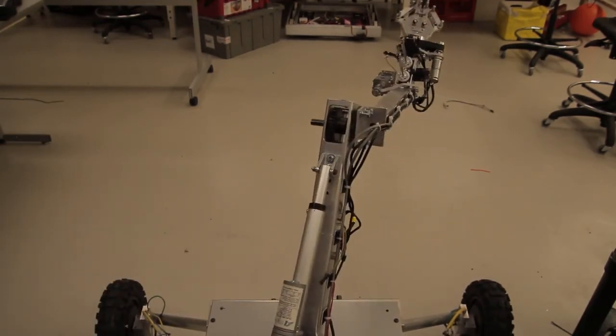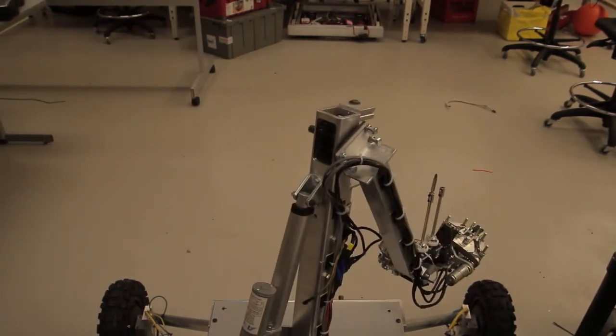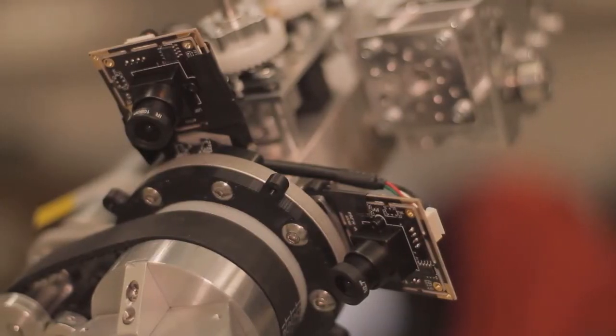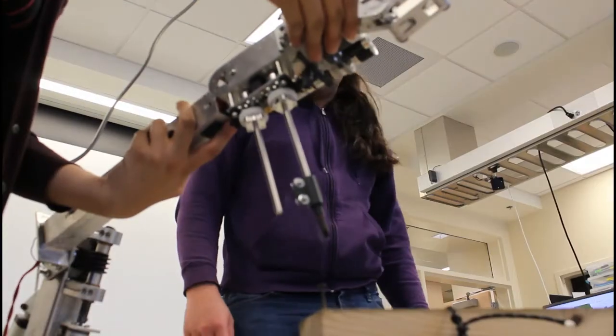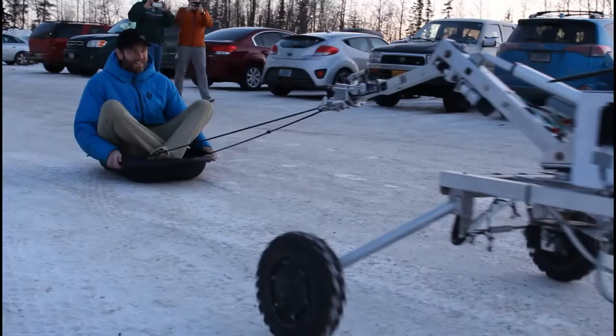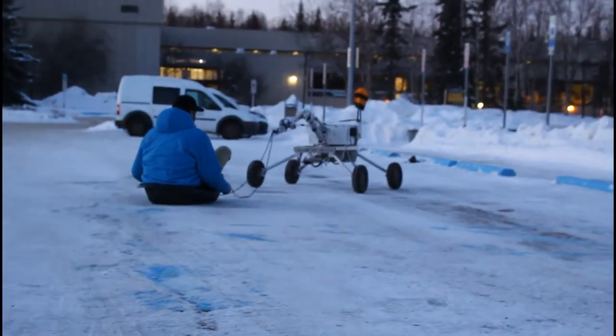The replaceable pads on the gripper are designed for versatility, allowing the rover to grip items, enter commands on a keyboard, and operate a joystick. Both Phillips head and Allen key screwdrivers are mounted to the end effector and operated by the same motor to save weight. Two cameras provide first-person views of the jaws and screwdriver attachments, with three laser pointers to aid in operator control.